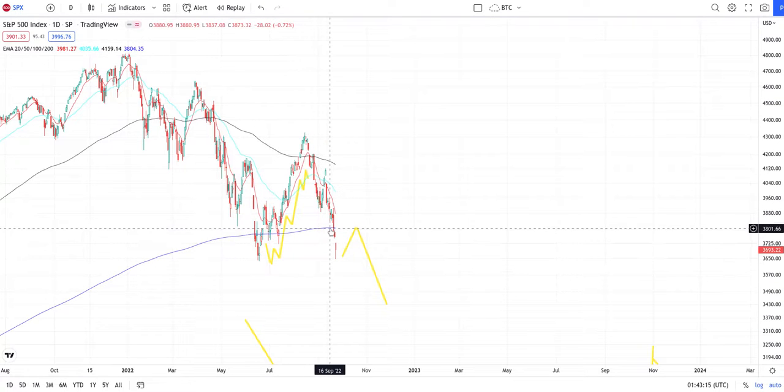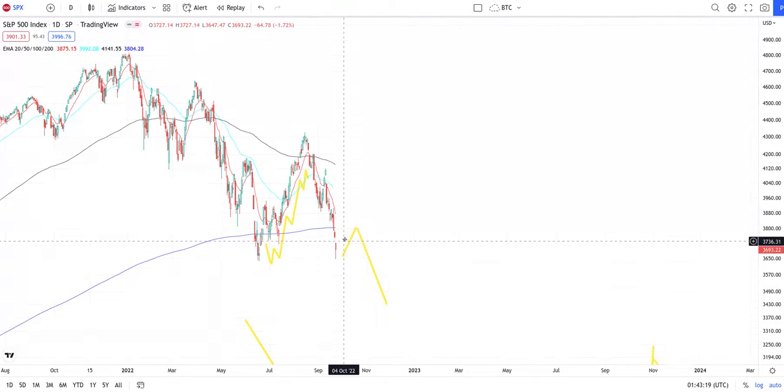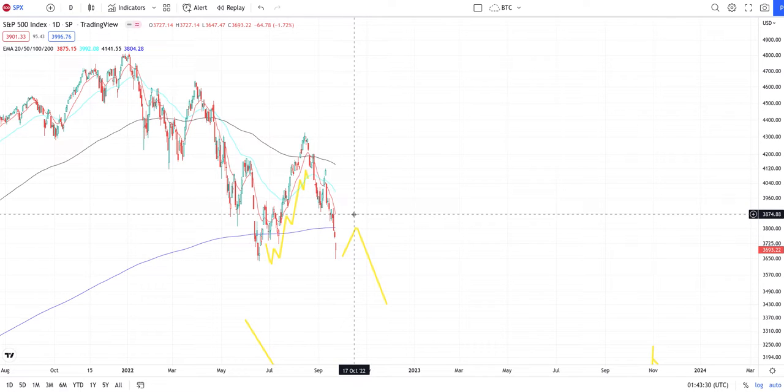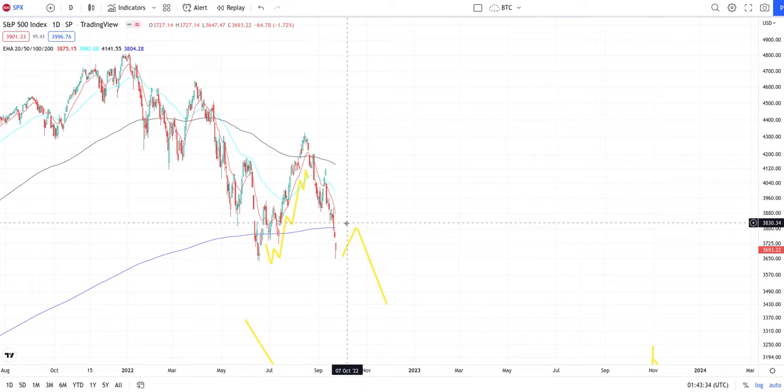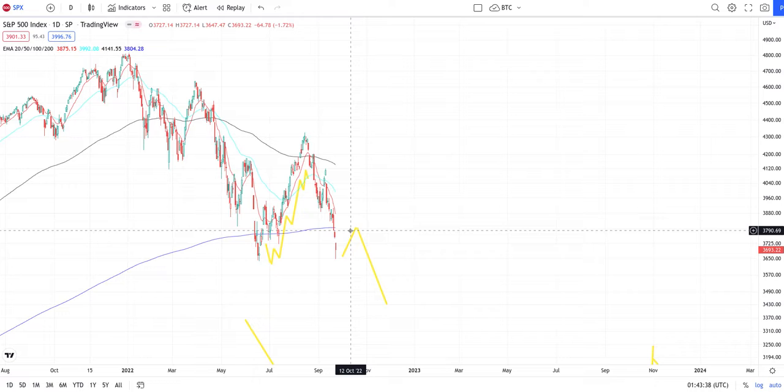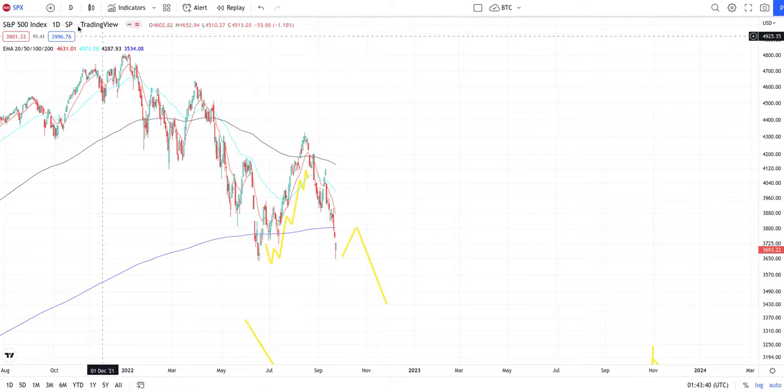On the daily, since we already fell below the 200 EMA, I believe we're going to come back up and get rejected by the 200 EMA around $3,800. That is a possibility, or it may keep dropping — or it may trick everybody one last time before actually dropping. The base case showing now is we're at the second hit to the low, then rejection, and then down to the next zone.